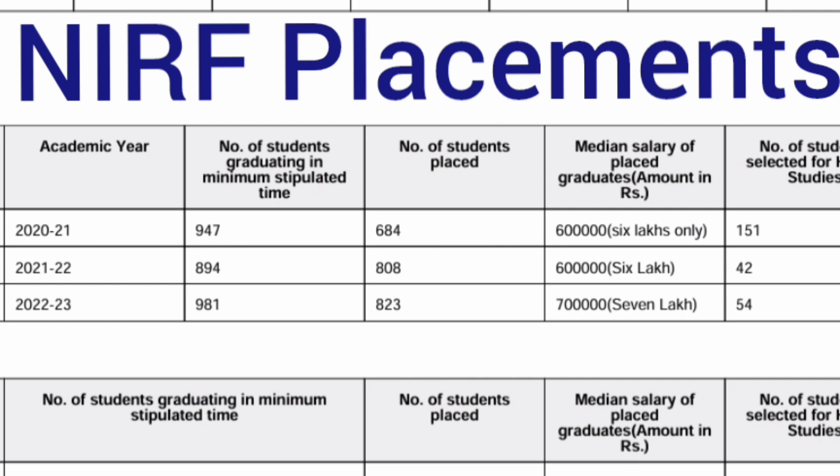Moving to the placements — I will cover all years. First, the NIRF placement data covering 3 years. In the 2021 batch, out of 947 eligible students, 684 got placed with a median salary of 6 lakhs. In 2022, around 6 lakhs median salary with 808 students placed. In 2023, the last NIRF report, 823 students were placed with a median salary of 7 lakhs. Around 54 students also went for higher studies.